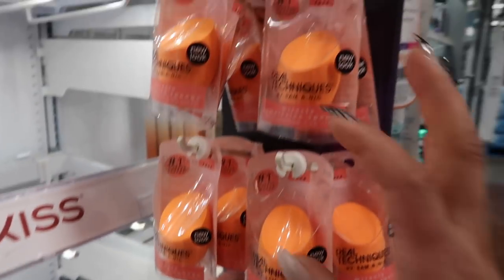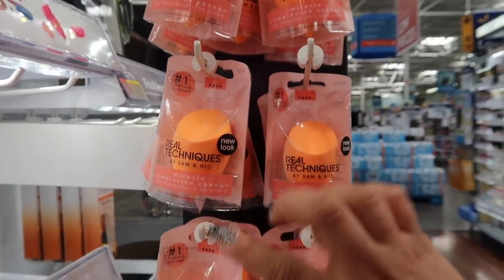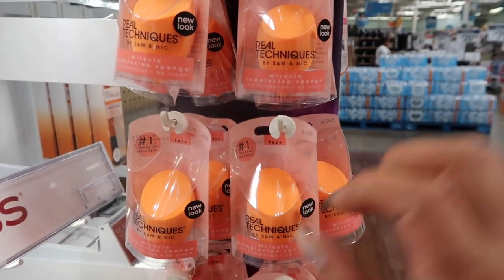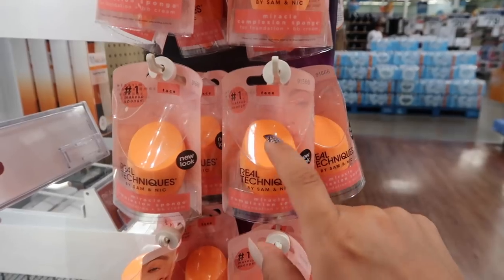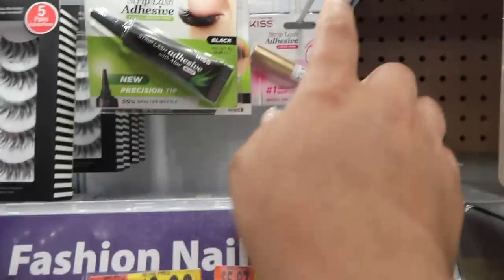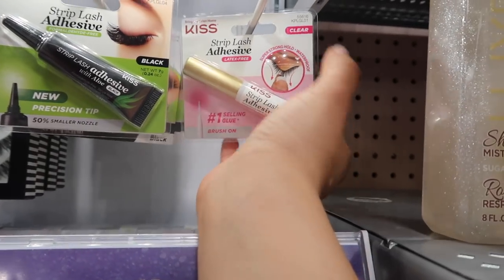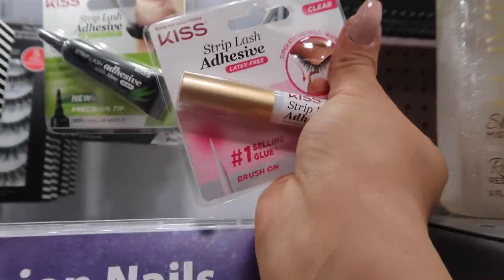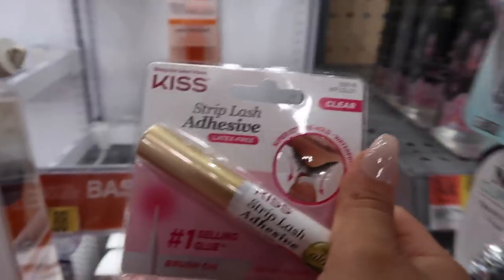These Real Techniques face blenders are really good — I'd recommend the Morphe one but it's over five dollars, so these are a great option. Also, the best glue you can get for your lashes is the Kiss Strip Lash Adhesive — the clear one is only $2.88. I'm going to grab one to restock. I highly recommend it.